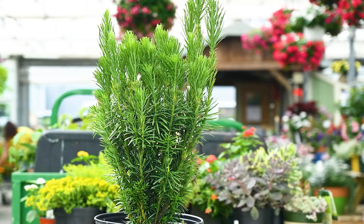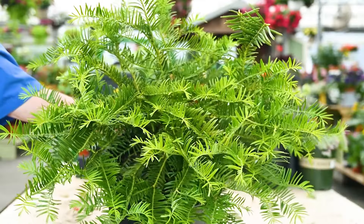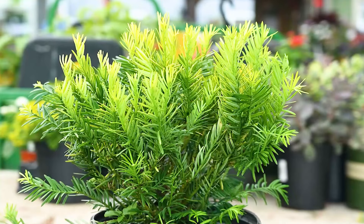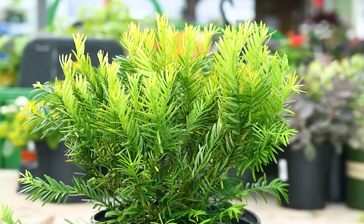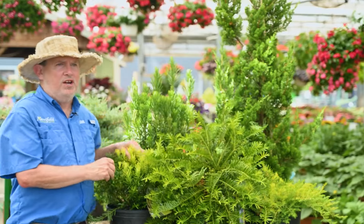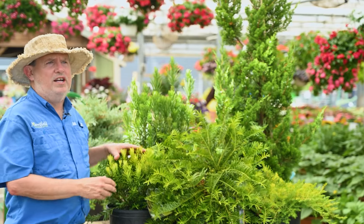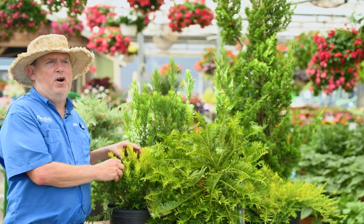There's the columnar form like this one here. There's also a form that runs along the ground, and then we have the typical shrub three-by-three or four-by-four form. Another thing I like about this plant is that it's a needle evergreen, and there are some varieties where the tips are a nice brilliant yellow. Thank you for joining me today — I'll see you next time.